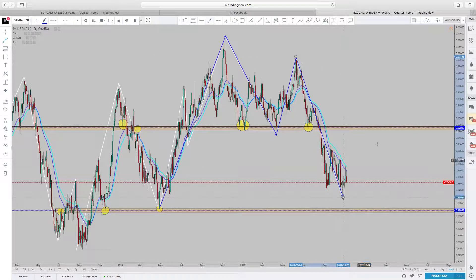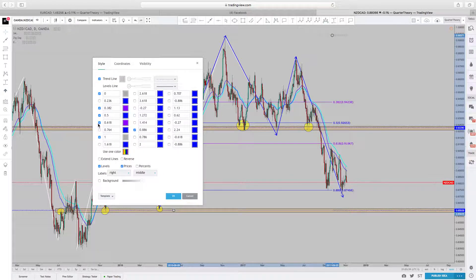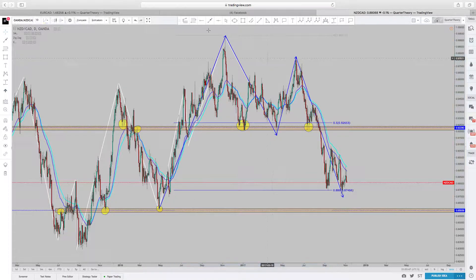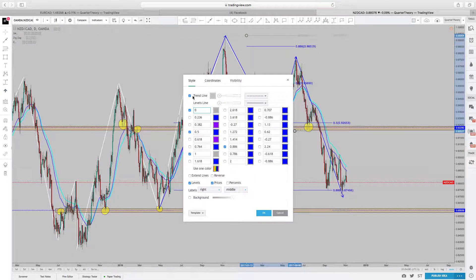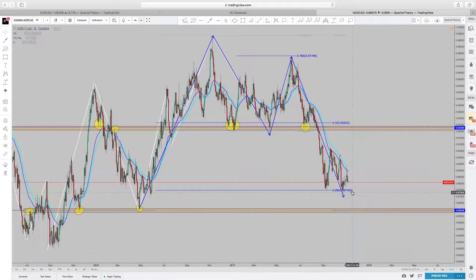So, as a harmonic person that I am, I start to measure out to see what it is that we are seeing here. From relative low to relative high, we are looking at — looks like a 50% possibly. 618 is too low, so we're looking at a 50%. And the A to B point — we're probably looking at a 618, 786. It's 786. And then we also have our D point, which is an XAD point — it's 886. So, this is giving me a clear indication that this is a bat formation.